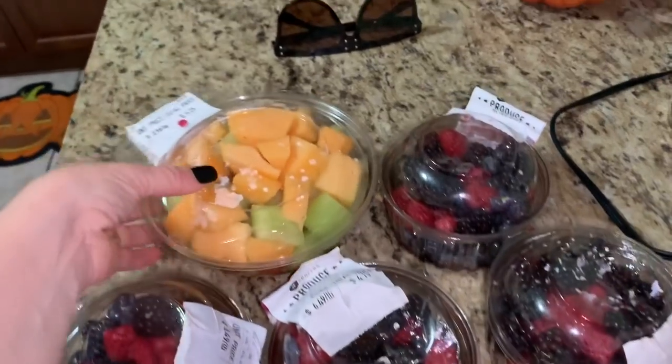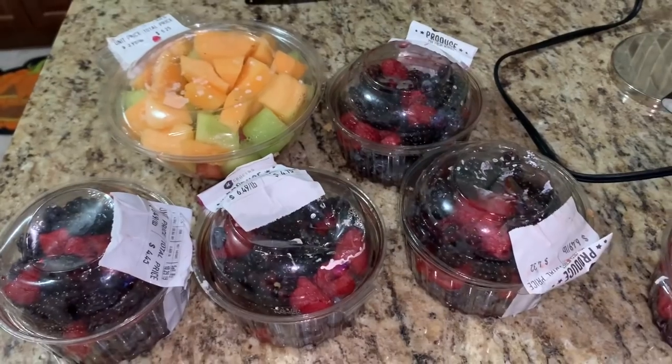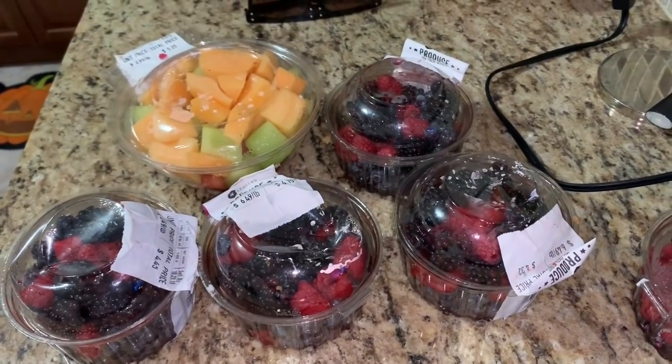So that's pretty cool. We got cantaloupe, raspberries, and strawberries. Don't be afraid to check your grocery store dumpsters as well.